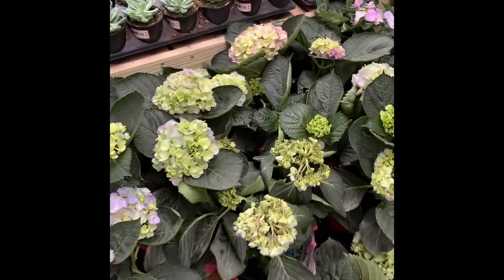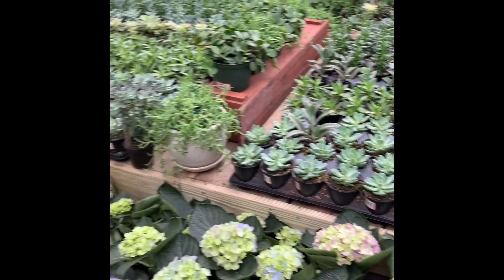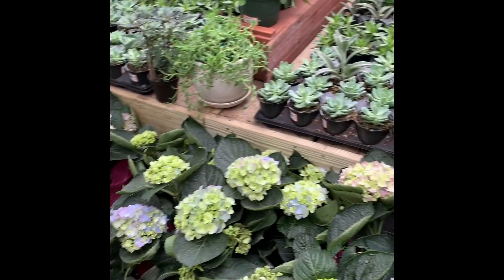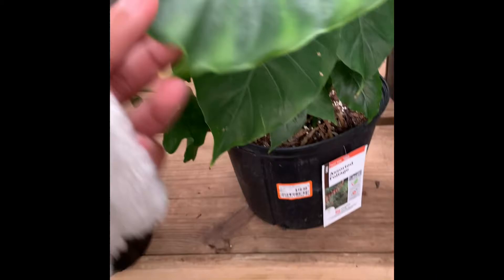Hello guys, welcome back to another plant vlog. Today I'm plant shopping at Home Depot. They seem to have a lot of good stock. Here we have Peperomia Hope — wow — and then we have some String of Dolphins and I think a type of Elephant Ear.